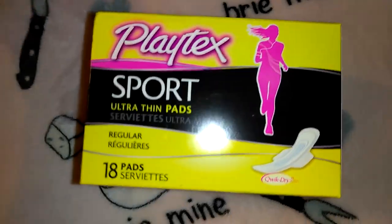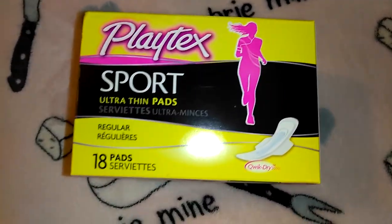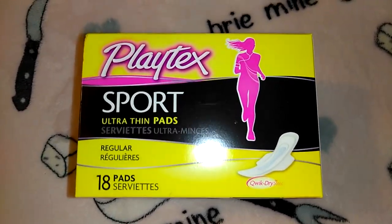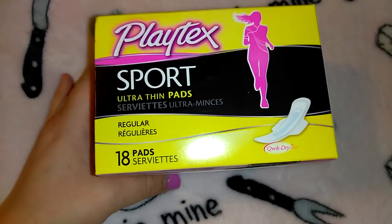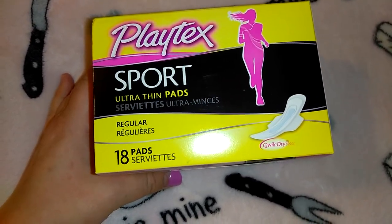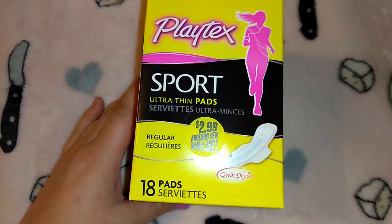I also picked up Playtex Sport ultra-thin pads — regular with wings, 18 count for $2.99. It may be TMI but it was a great deal.